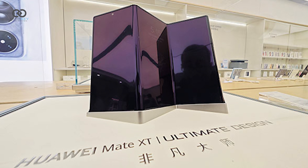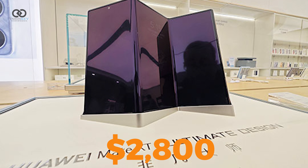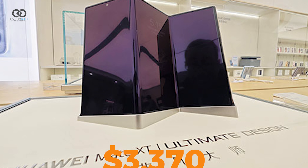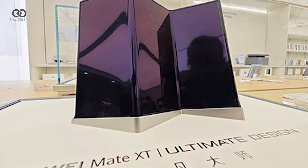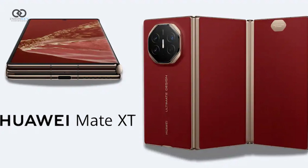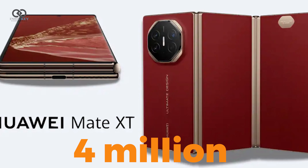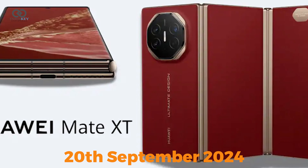Despite its higher price compared to a 16-inch MacBook Pro, starting at $2,800 and reaching up to $3,370, the Mate XT is competitively priced among other foldable smartphones. It has already garnered over 4 million pre-orders with no deposit required. The first sale is scheduled for 20th September 2024.